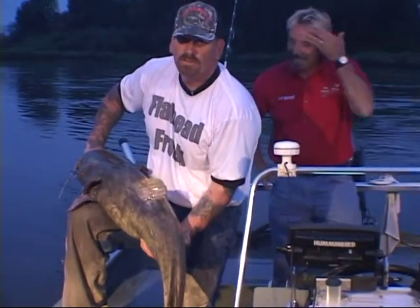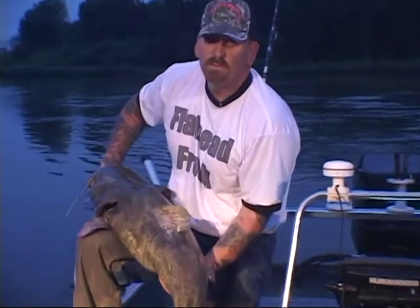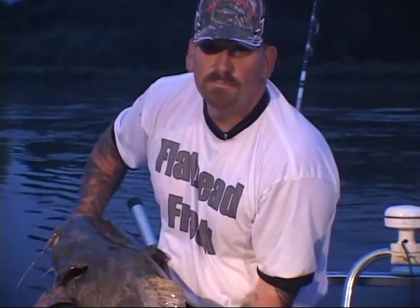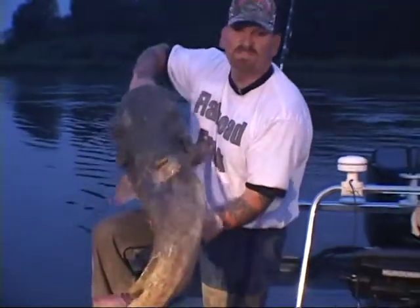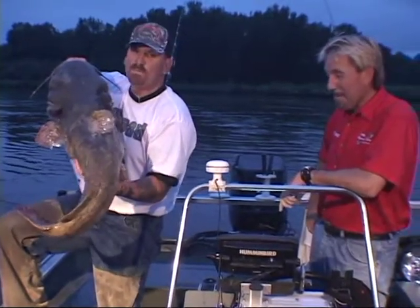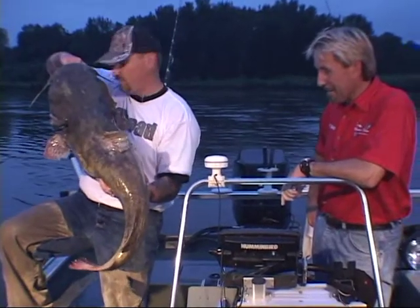For those of us in our 30s, 40s, 50s, this fish will not be replaced if we kill it. We can put this fish back in here, come back tomorrow, bring your kid, my kid, and slam him again — and he'll only get bigger. Take some pictures. Thank him for the fight. Give him a big kiss. And put them back where they belong, which is right there in the river.